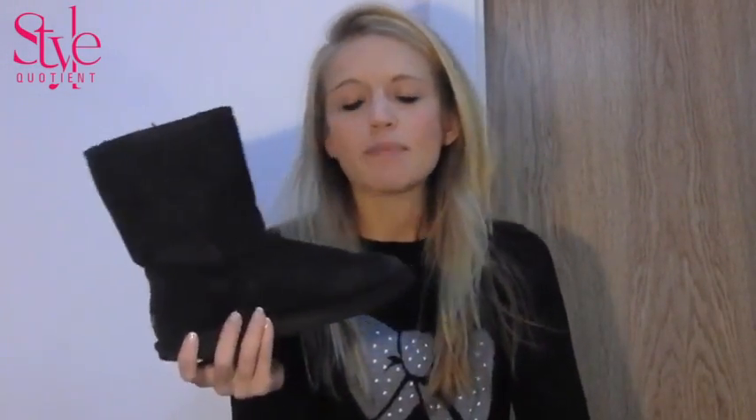First up, it is the UGG boot. I love these and I wear them all winter through. These have actually lasted three whole years. I've also got a grey pair. They are so, so warm. You can wear them with leggings, with tracksuit bottoms, and honestly, when it's cold outside and you want to keep your feet warm, whack on a pair of UGGs.